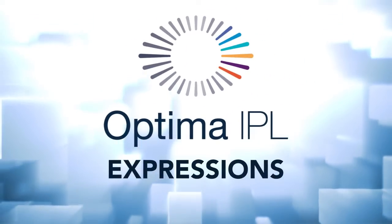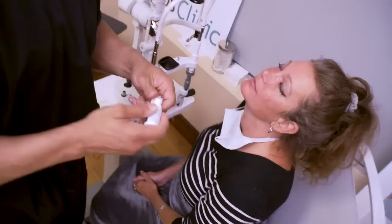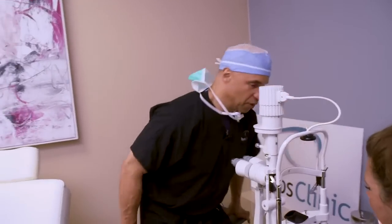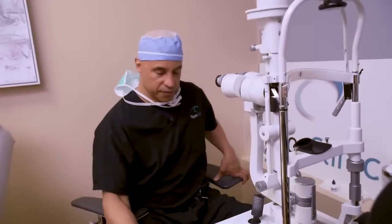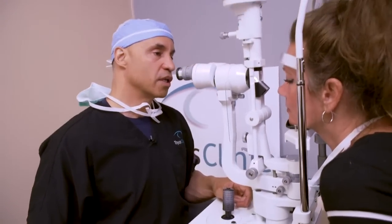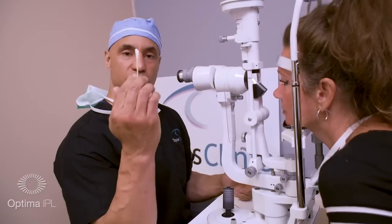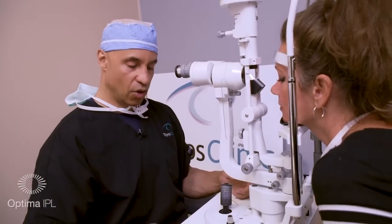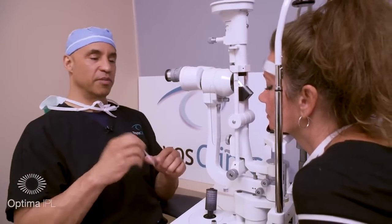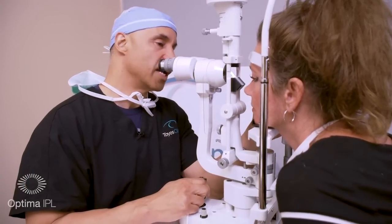Right after IPL, we're going to do expressions. I give a drop of numbing drop — proparacaine — in each eye. Then they come over to the slit lamp. There are two types of expressors I use: Q-tips, or Oculus is coming out with a silicone expressor. Patients prefer the silicone as they feel it's less disruptive to the conjunctiva. We express both upper and lower.